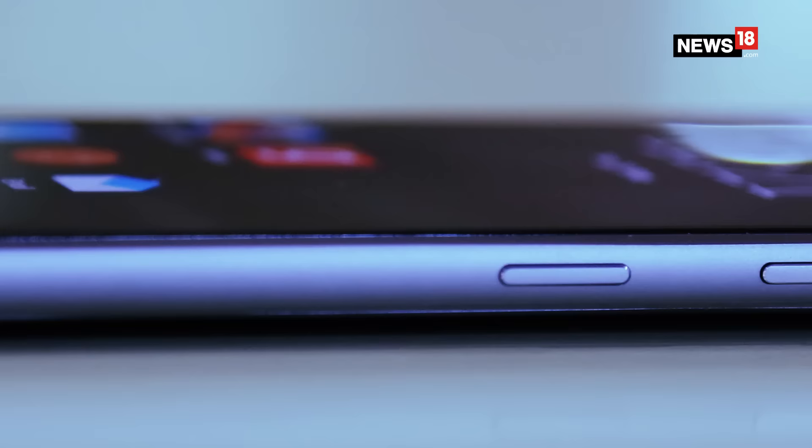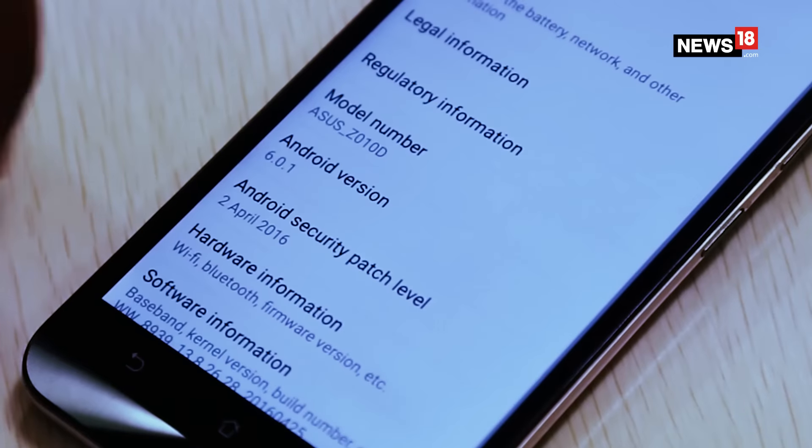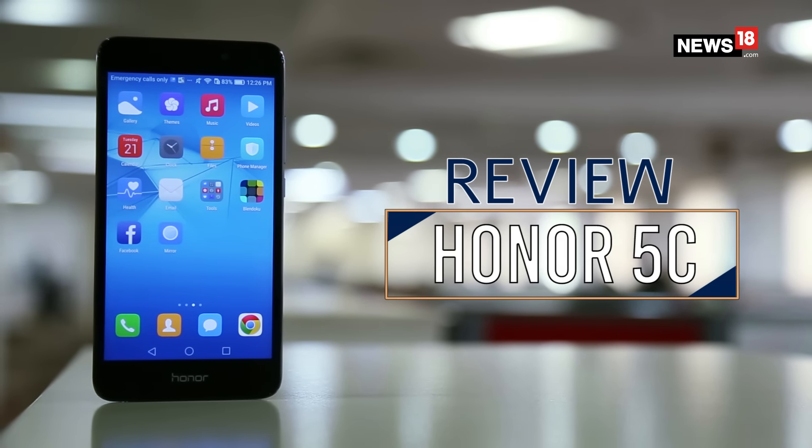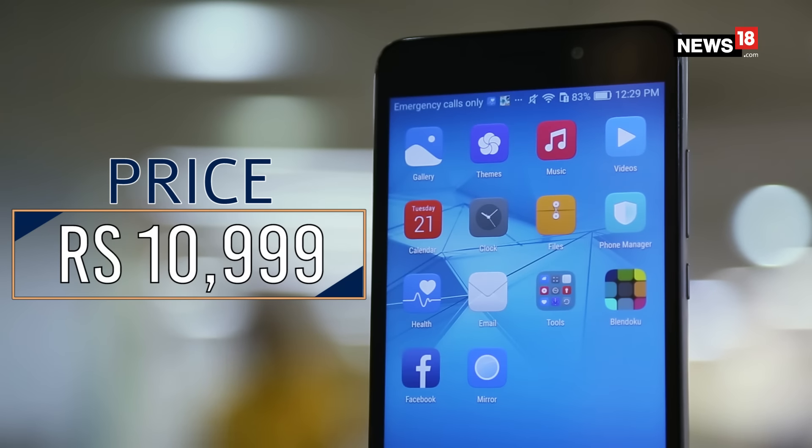What should you look for when it comes to affordable smartphones? Its looks, performance, and of course the price. What we have today for you is the Huawei Honor 5C smartphone that comes at a price of Rs 10,999.